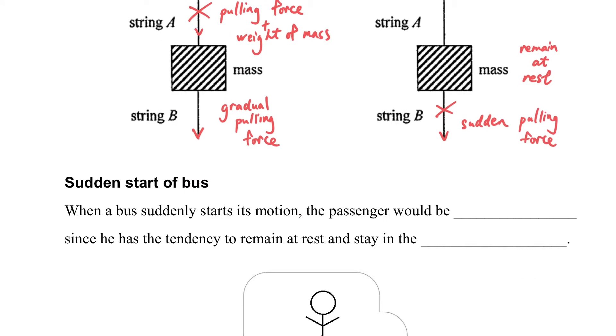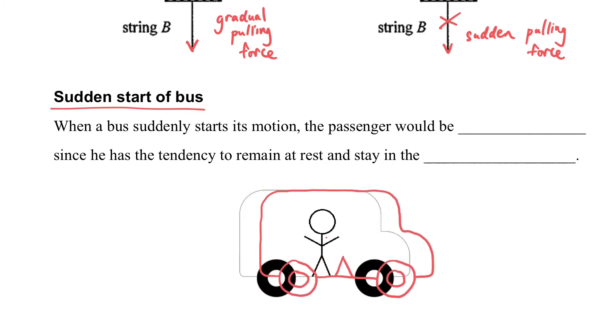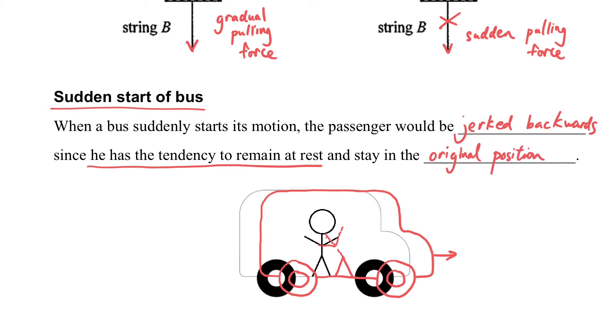Another example is the sudden start of a bus. When the bus suddenly starts, your body tends to remain at its original position, so you will tend to fall backward. When the bus suddenly starts its motion, the passenger stretches backward since they have the tendency to remain at rest.